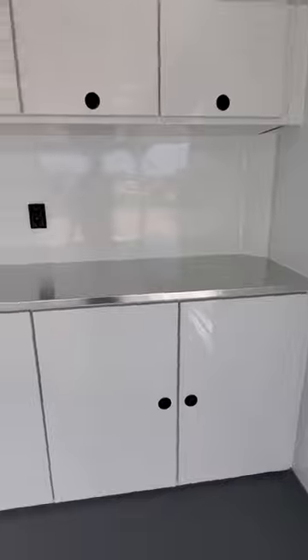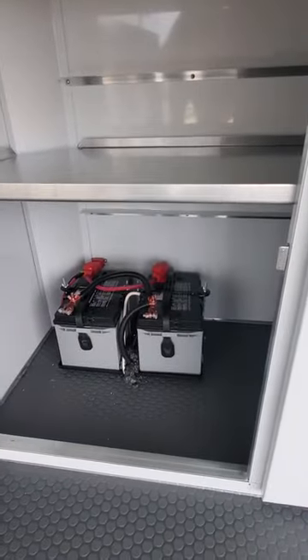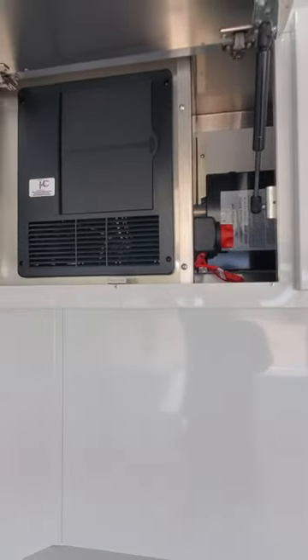There are nice aluminum cabinets in the front that house the battery and shore power cord. The power cutoff is up here along with your breaker box.